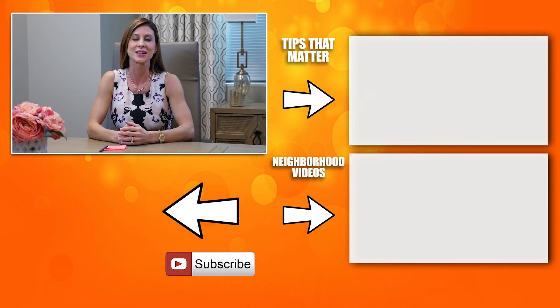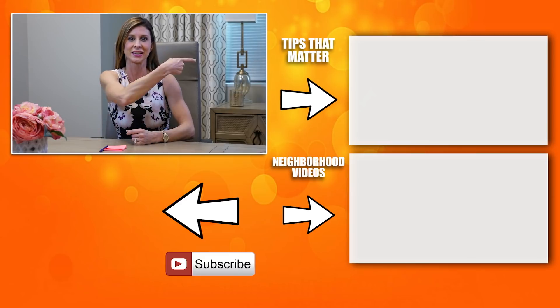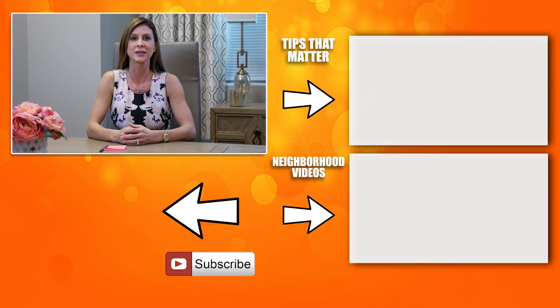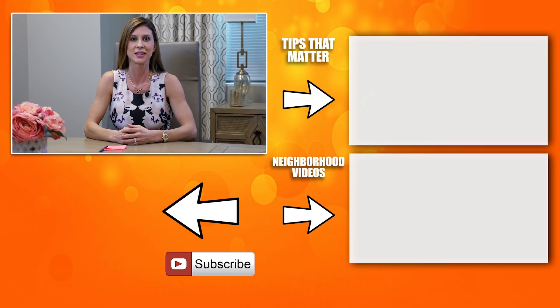Thank you so much for taking the time to watch this video. If you'd like to view other helpful tips, click here. If you'd like to view a neighborhood we specialize in, click here. To subscribe and stay updated, click on the circle below. Thank you so much and have an awesome day.